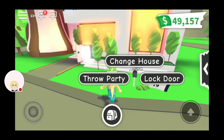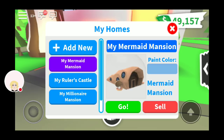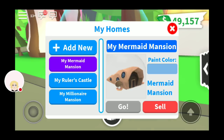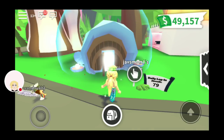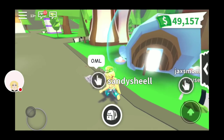I already bought it, but you go to — I'm going to do change house, but typically you do buy a house. The Mermaid Mansion. I almost thought I sold it. So it does cost $400 Robux.